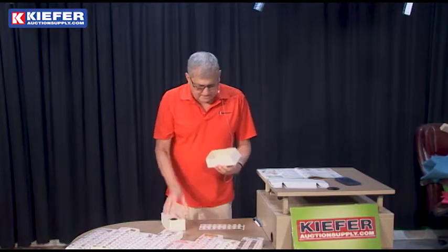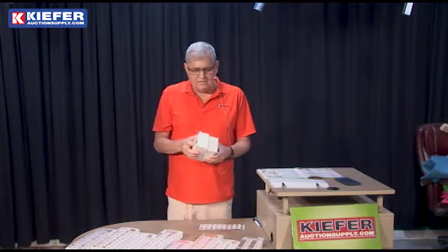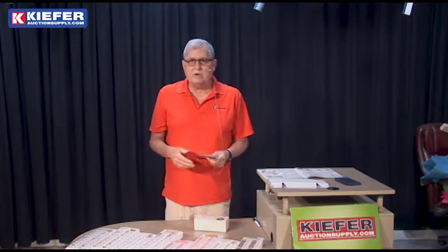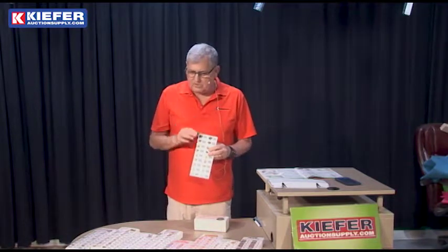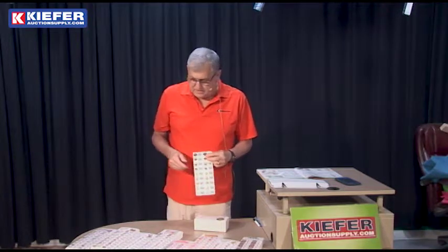So if you have 20 items — 'Number 96, I won!' If you have 20 or 30 items and you want to get interaction among people, this is a great fun event. You can do it with a live auction or without — it's just a fun event.